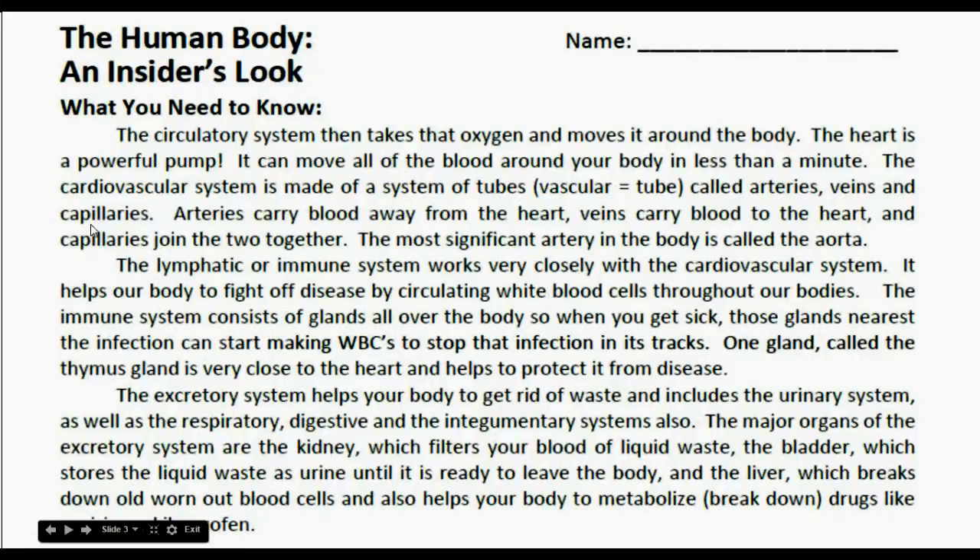This is the next column of information on your worksheet. The circulatory system takes the oxygen and moves it around the body. The heart is a powerful pump — it can move all of the blood around your body in less than a minute. The cardiovascular system is made of a system of tubes — vascular meaning tube. Those tubes are called arteries, veins, and capillaries. Arteries carry blood away from the heart, veins carry blood to the heart, and capillaries join them together. The most significant artery in the body is called the aorta.